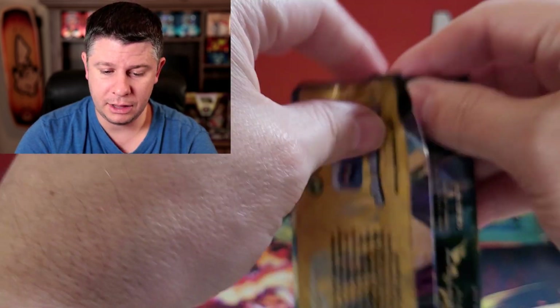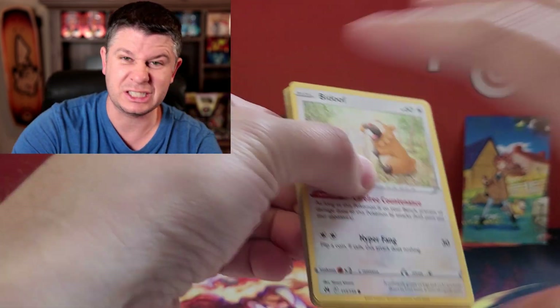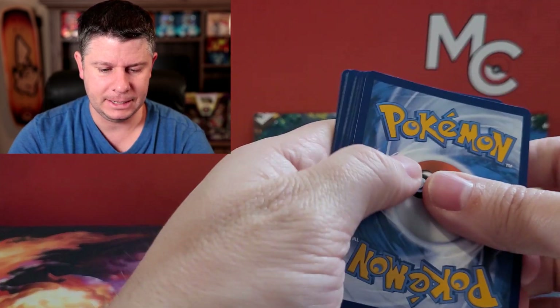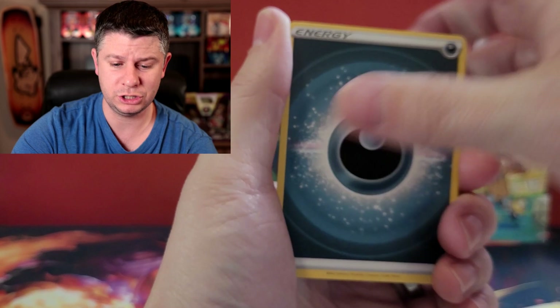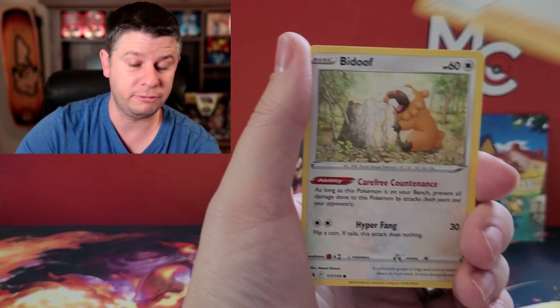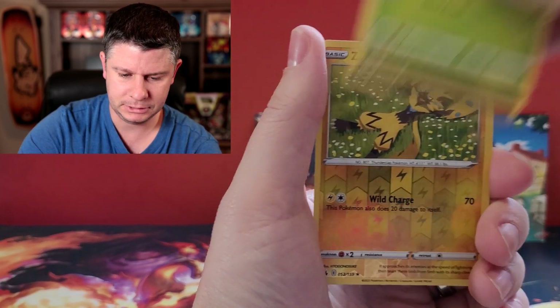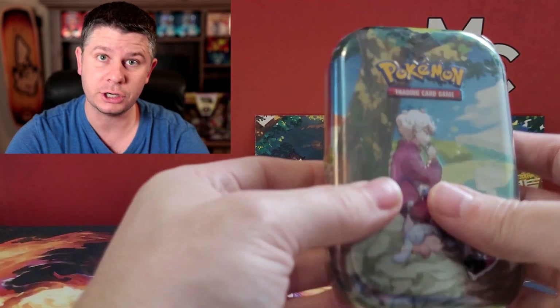Hop is not a good start. Those promos are kind of cool — I know a lot of people aren't super jazzed about them; they're not the most exciting promos. But we're pretty much wrapping up the Sword and Shield era now in terms of the black star promos, and they're gonna look very different for Scarlet and Violet moving forward. Zero Aura and a Lycanroc — yeah, Hop was pretty terrible.